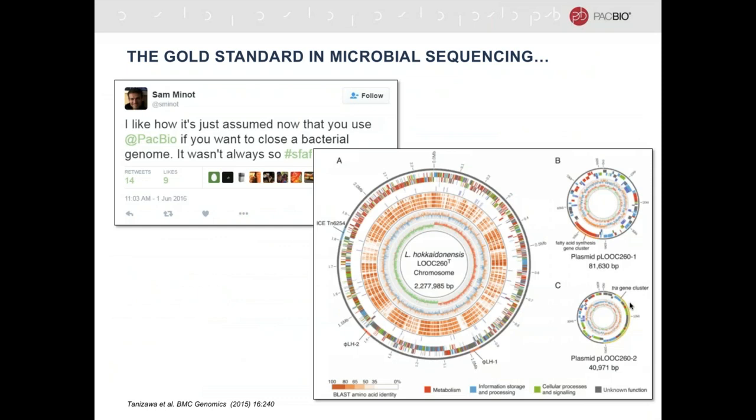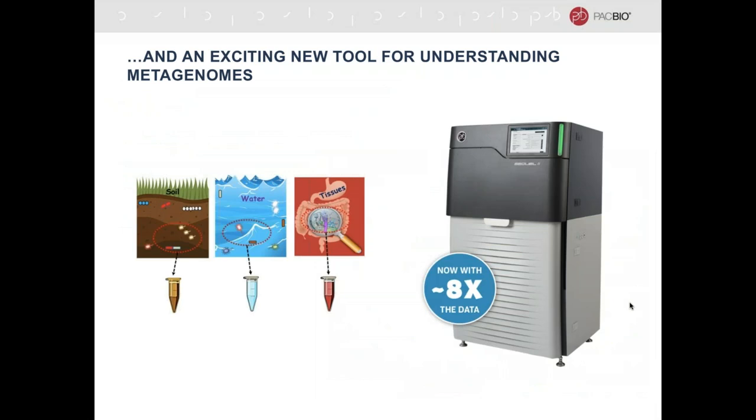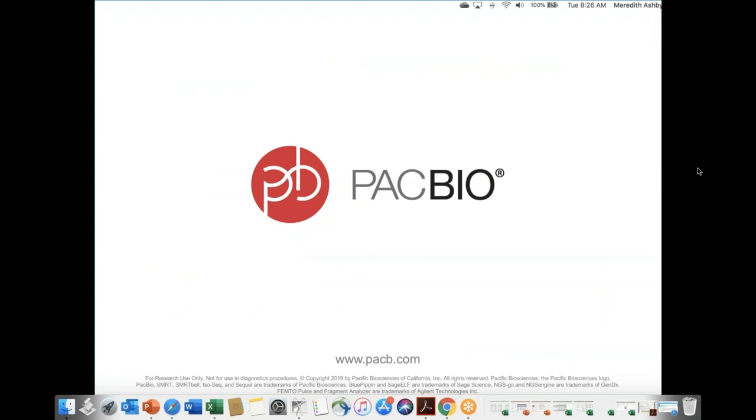I hope I've persuaded you that PacBio is the gold standard in microbial sequencing, and also that it's an exciting new tool for understanding metagenomes. With that, I'm going to stop and turn it back over to Kelly. Thank you very much, Meredith. We have a couple of questions that have come in.